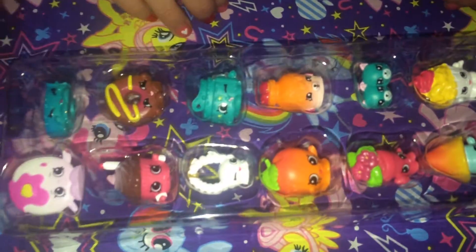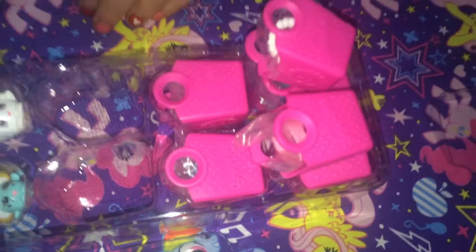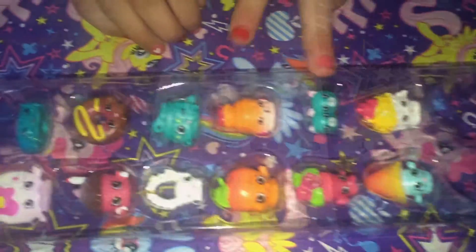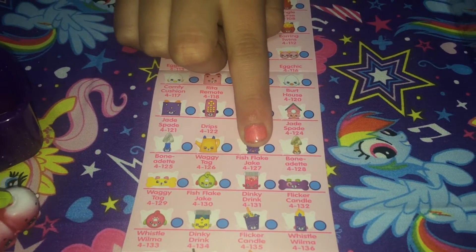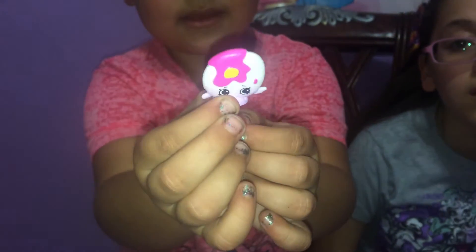I'll take these out. We got another petkin! There's two petkins. Fish Flake Jake is special edition. Pancake Jake! It looks like a girl. But it isn't - it's a rare. Look at it - Pancake Jake. He has like some pink. Let's put that in there.